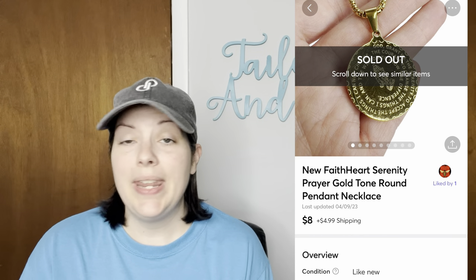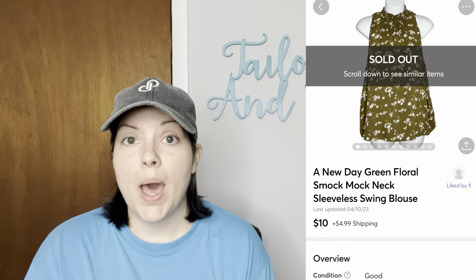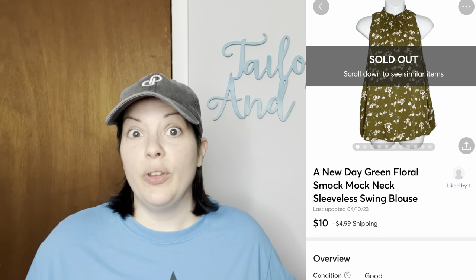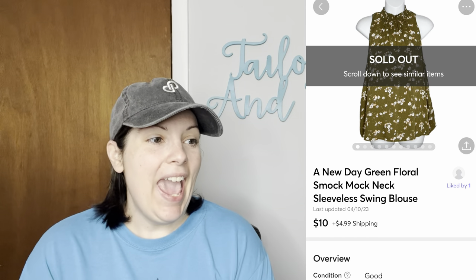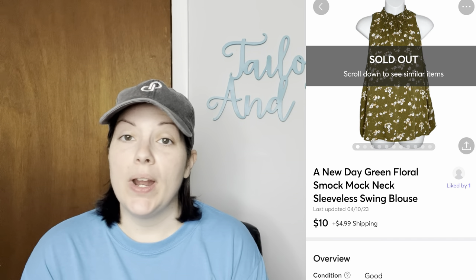I sent the customer an $8 offer and they accepted. Next was a New Day green floral mock neck sleeveless swing blouse — it flares out pretty dramatically at the bottom — and this was from my America's Thrift Supply micro bale. It sold for $10.